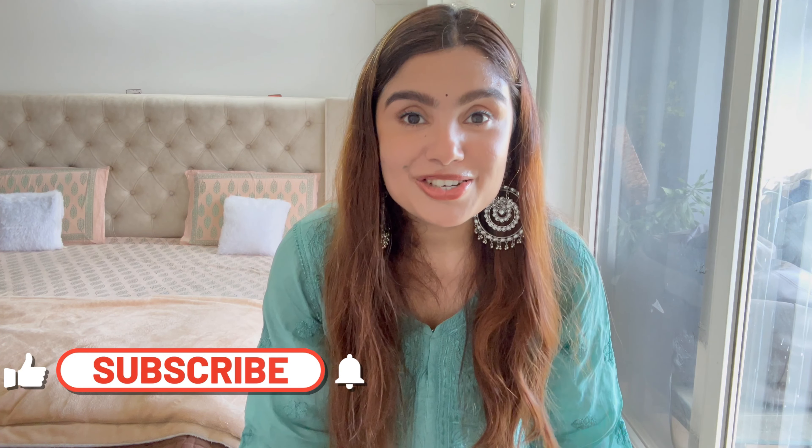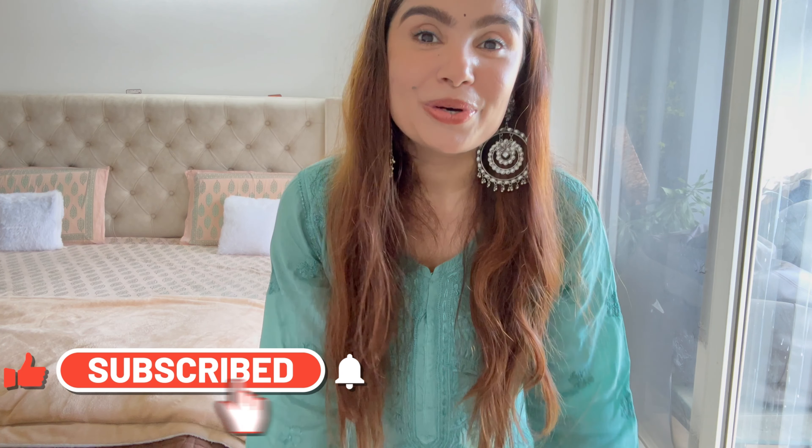I'm a new mom and I'm always in a rush, so sometimes I need things to be easy. That was about this Westside haul — if you like the video please subscribe to my channel. Till next time, bye bye, take care!